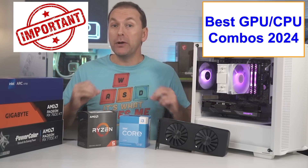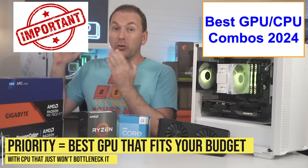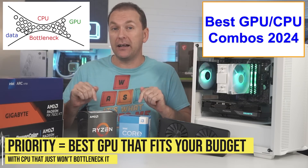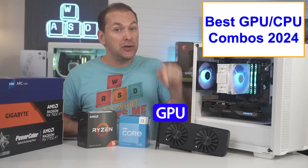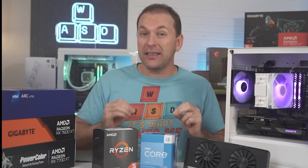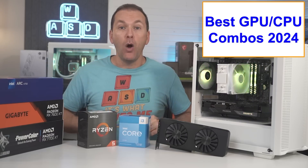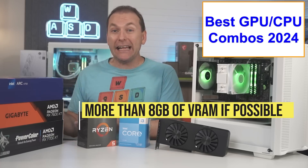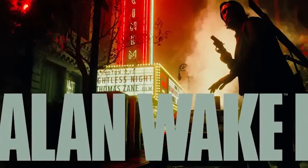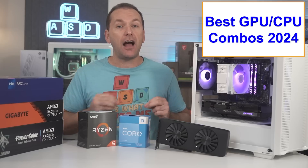The most important thing to remember when building the best budget gaming PC is that we want to get the biggest, fastest graphics card we can afford, and then just get a CPU that isn't going to bottleneck it. That's because most of our FPS comes from the GPU, not the CPU. Future proofing is not a thing at this budget level, but smart upgrade paths are, and we'll cover that as we go. We'd also love to get more than eight gigabytes of VRAM if possible, especially if we want to play the latest AAA titles at 1440p or even 1080p at the highest settings.